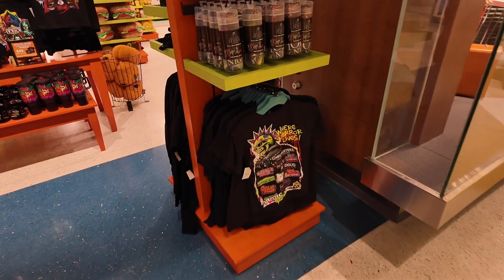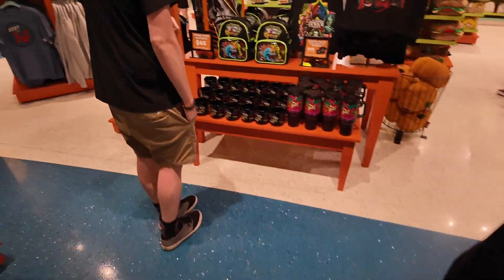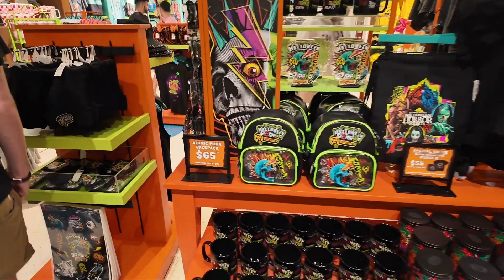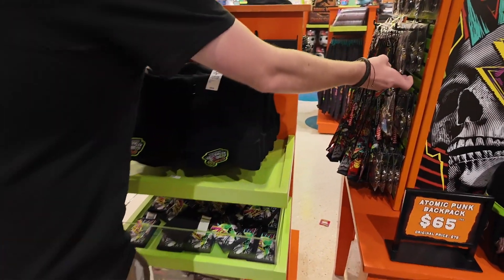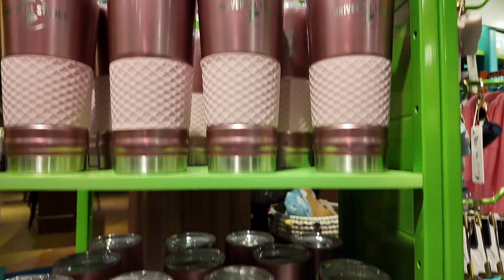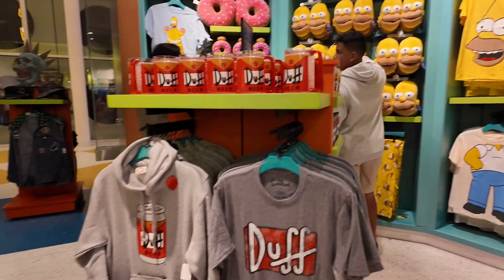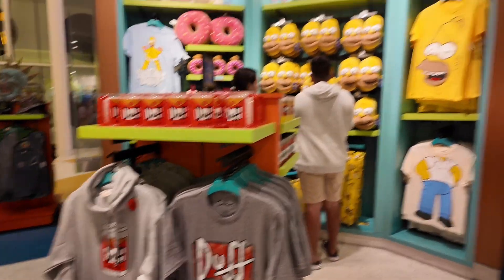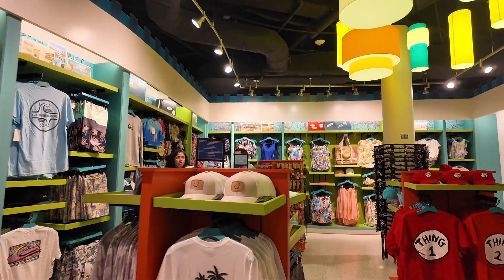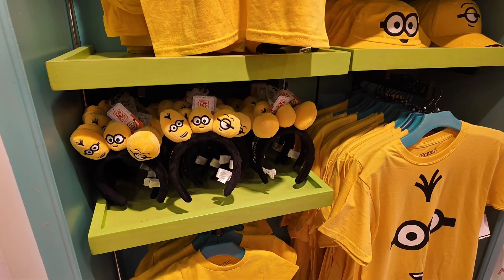It is October 1st, the day we're visiting, so they are all set for Halloween Horror Nights. We debated going while we were here but it was just a little too much, and we decided to do Volcano Bay instead. They have cute little tumblers, wine glasses, some Simpsons merch, some Quicksilver items, and swimsuits for Volcano Bay.